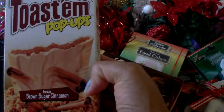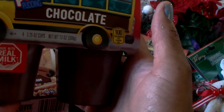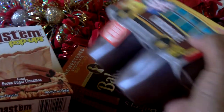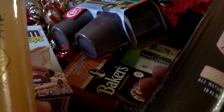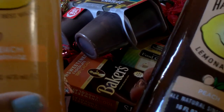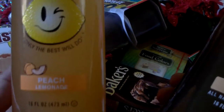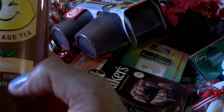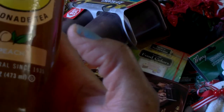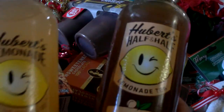I repurchased some frosted brown sugar and cinnamon toast pops for the kiddos, and also picked up a package of Snack Pack chocolate pudding for them. I also found these new Hubert's lemonade drinks — a peach lemonade and a peach lemonade tea, which is half lemonade and half tea. It's a 16 fluid ounce bottle and says all natural. So I picked up two of those.